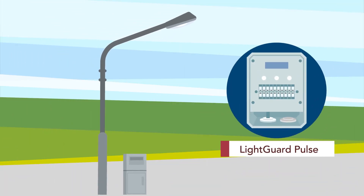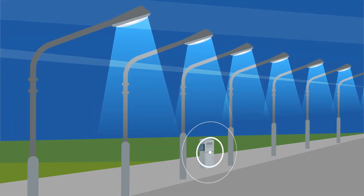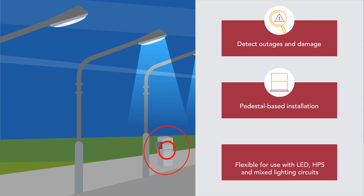Another Road Connect option remotely monitors your lighting systems with LightGuard Pulse. The LightGuard Pulse device allows lighting schedule control for energy savings and uniformity, and it also sends notifications when a light goes out, decreasing labor costs associated with repairs.